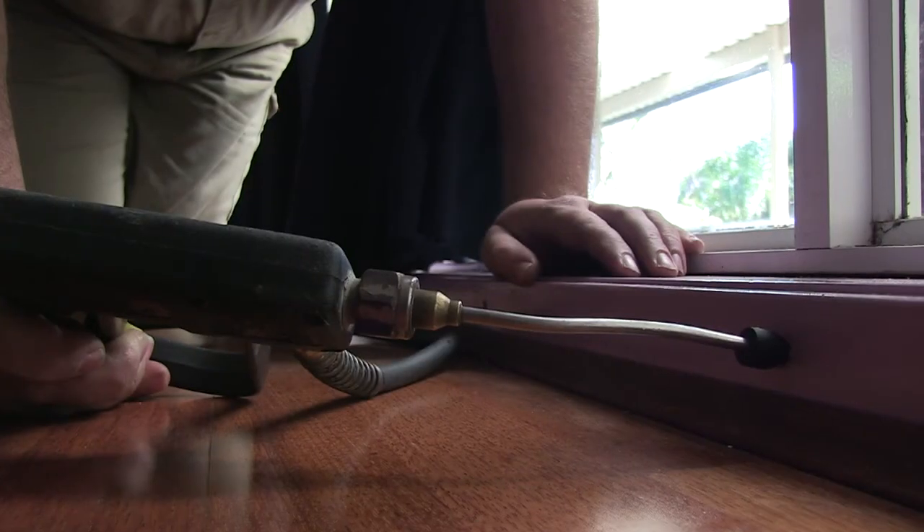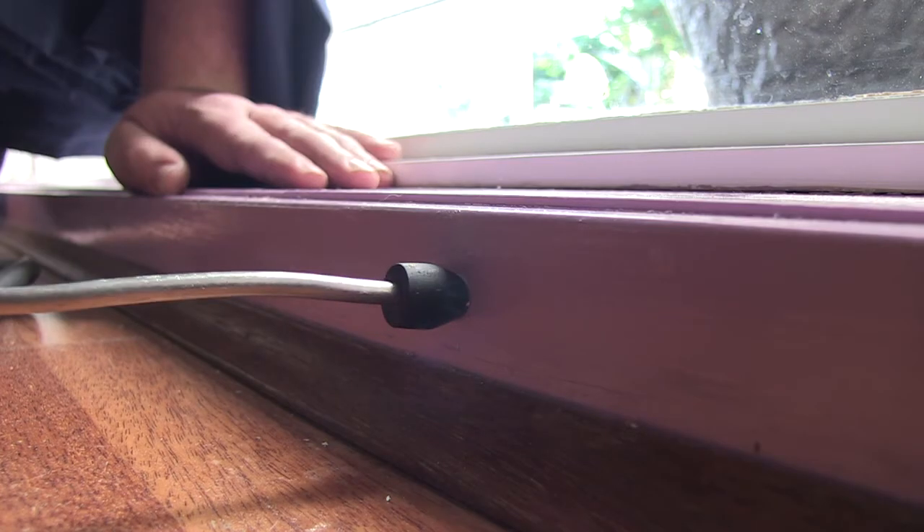Here we are again at another property at Eight Mile Plains that we're doing a retreatment on. We treated the house back in 2000, and the previous owners never carried out any further inspections from there. We're now here for the new owners who moved in approximately a week ago, doing a termite barrier and treating active termites inside a window frame. This case shows how a yearly termite inspection is very valuable — with annual inspections we could have picked this up earlier, and a retreatment every five years is also recommended.